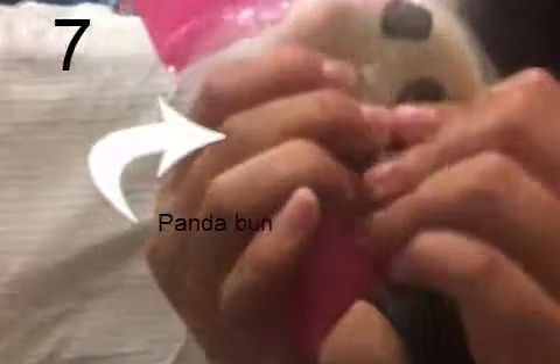My next squishy is this panda bun squishy. It's kind of slow rising.